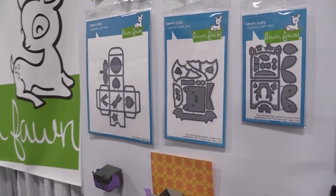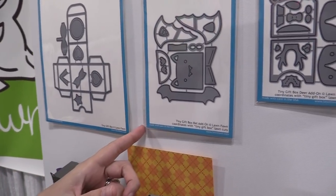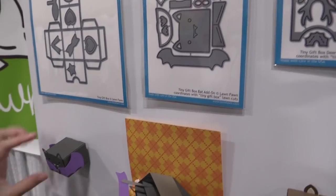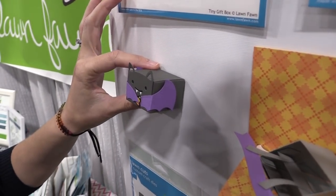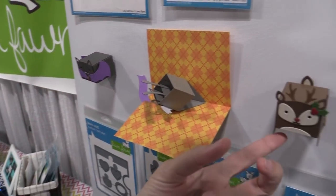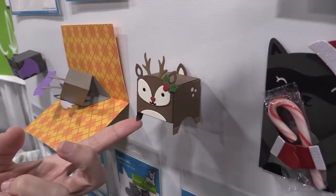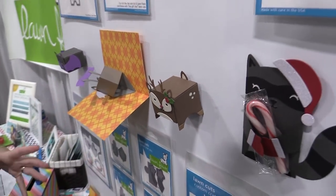Right now we're focusing on our standalone dies. We've got some new add-ons for the tiny gift box — this is our bat add-on and we also have our deer add-on. You can see just how cute these look on their little tiny gift boxes. You can put little treats, little candy corn, or Hershey's Kisses or peppermints in there — it would be adorable with our little Rudolph here.